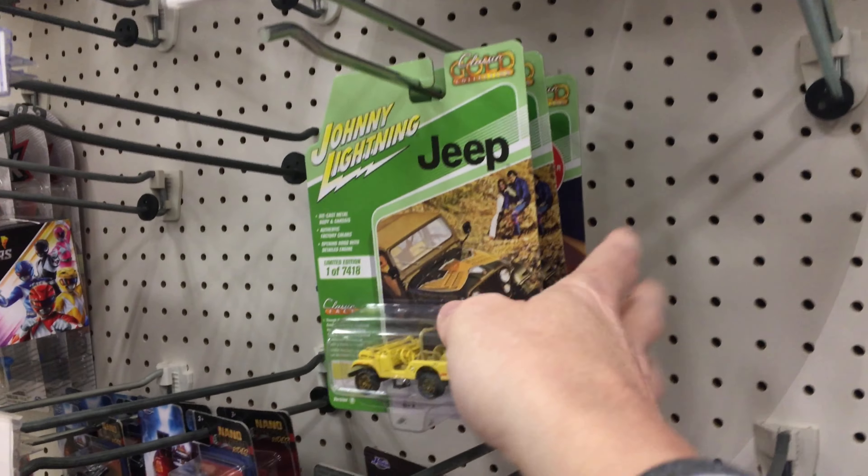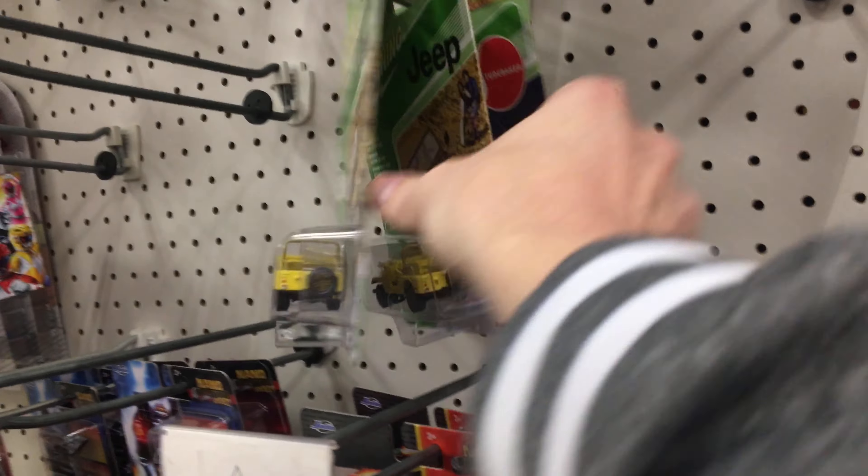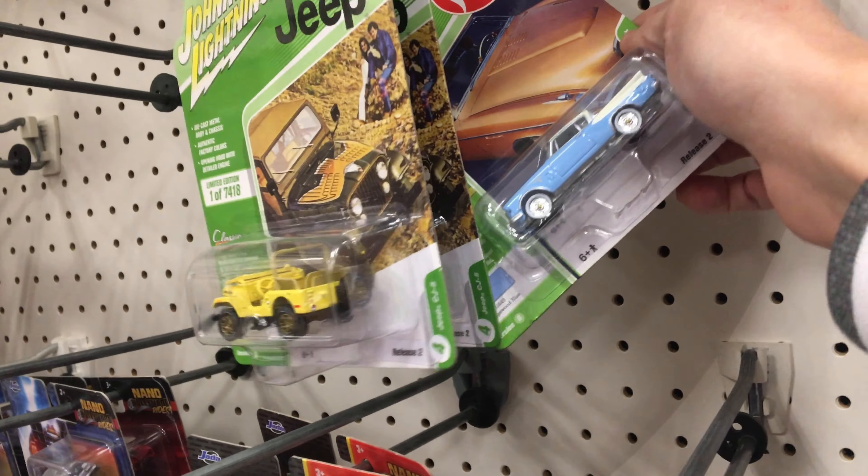We've got some Matchbox five-packs going on here — like normal, no retro cars, not a lot of premiums either with the Johnny Lightnings. Just a couple right here: got the Jeep and the Studebaker.